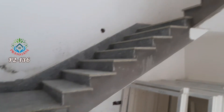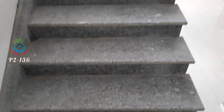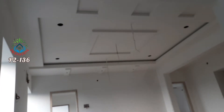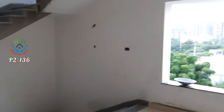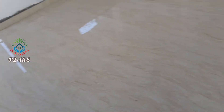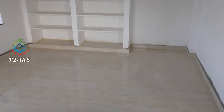Internal stairs go up to the next floor. First floor has a living area, one bedroom, two bedrooms, attached bathrooms, common bathroom, and lift space.